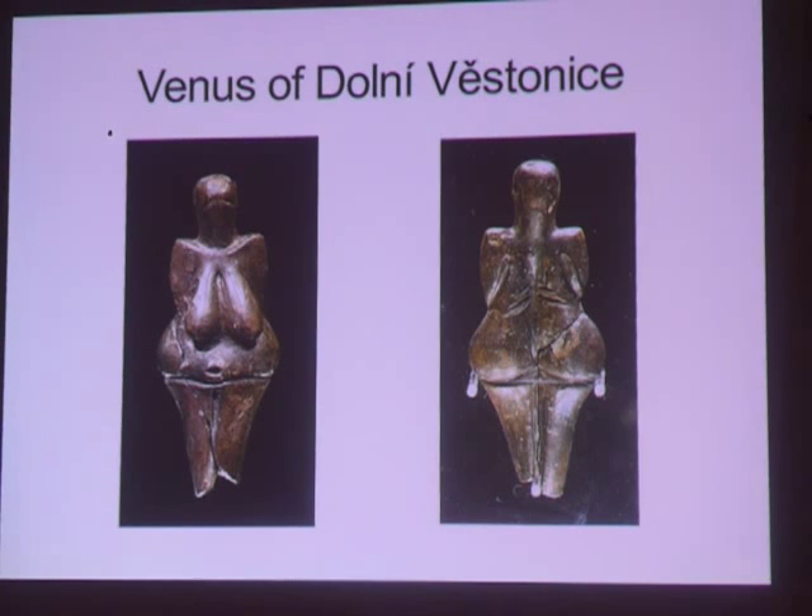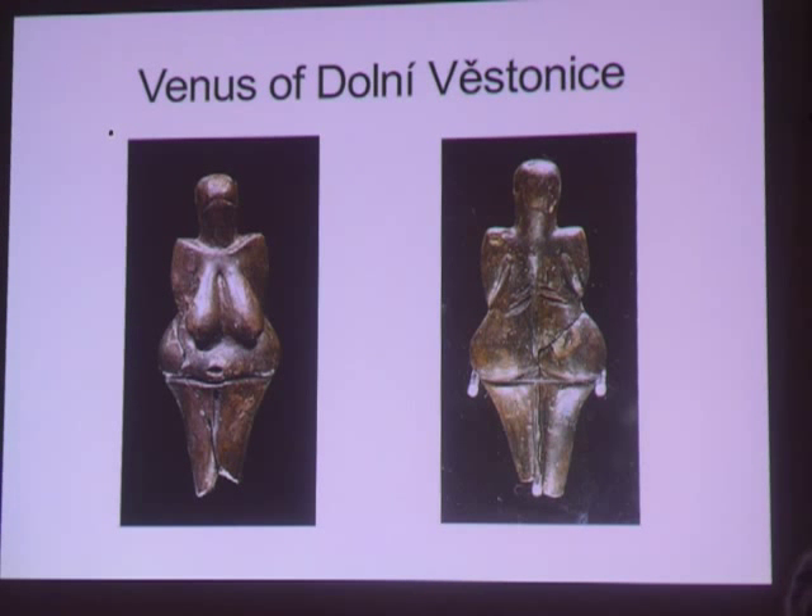Have you ever wondered what the oldest ceramics in the world are? The earliest ceramics were functional or for rituals, and we can date them to about 27,000 years ago. The oldest known ceramic object is the Venus of Dolní Věstonice, dated 29,000 to 25,000 BC, discovered in 1925 in Moravia. It's made of clay and fired at a low temperature. The word ceramic comes from the Mycenaean Greek word keramikos, meaning pottery or potter's clay.